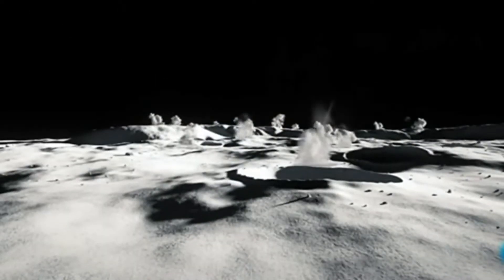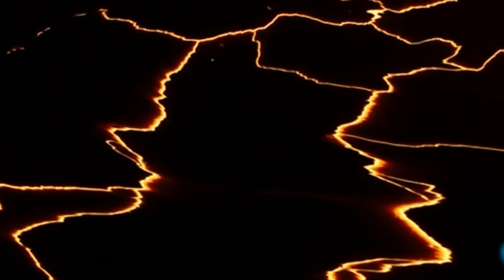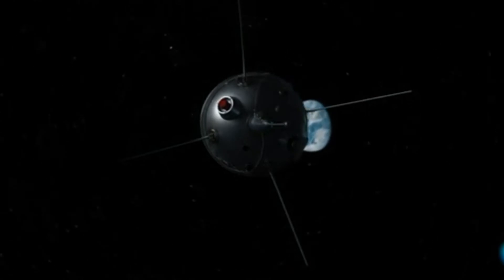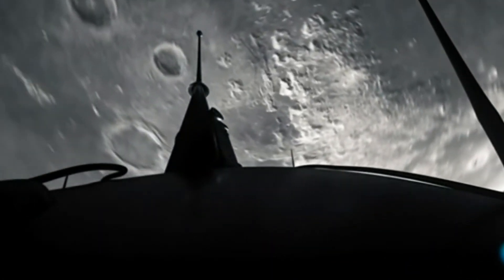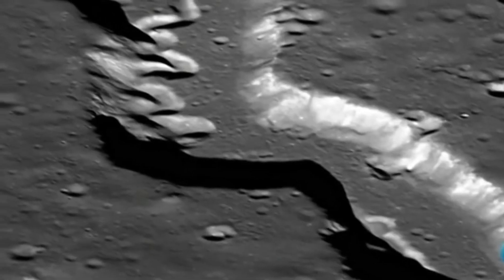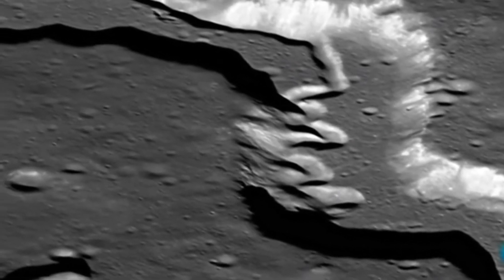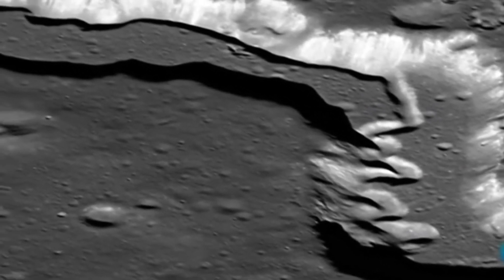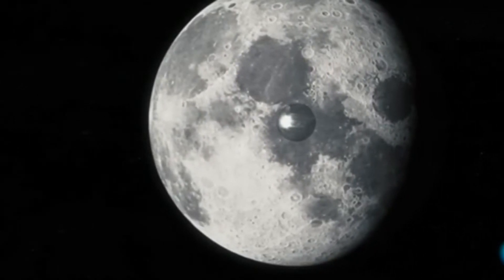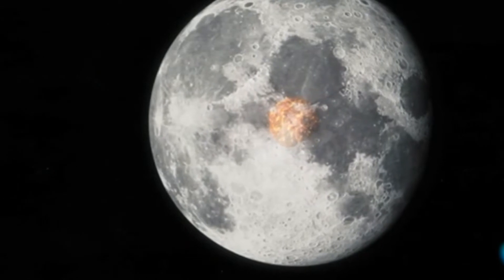Enseguida, en el año 2021, la sonda espacial Luna Recurso sería enviada a la Luna con el objetivo de estudiar a distancia la composición química del suelo lunar. Los objetivos principales de las expediciones son posibilitar el envío de cosmonautas rusos a la Luna y la implementación de bases habitables para el año 2030. Además, Rusia planea construir el primer observatorio lunar, cuyo proyecto ya está siendo desarrollado por el Instituto de Investigaciones Espaciales, VIKI, por sus siglas en ruso.